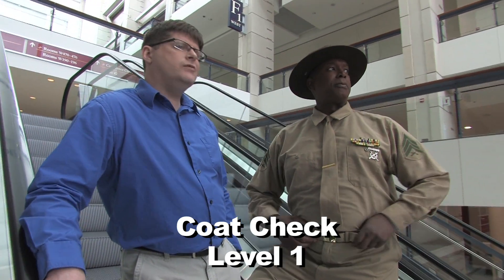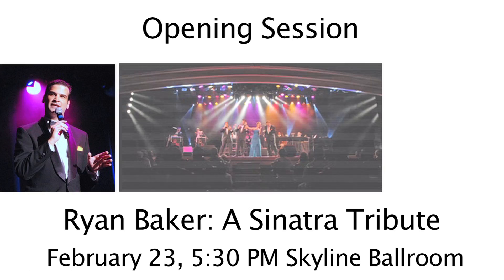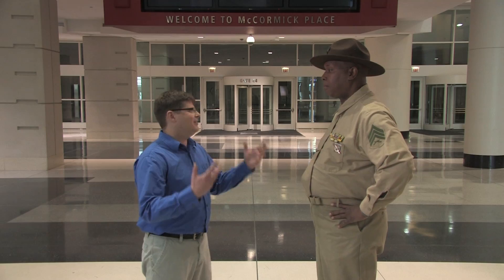Level four — but I feel like I'm forgetting something. Check level one near the bus drop-off? No, that's not it. Third level registration area? That's not it either. Opening session? Check out this next full-screen graphic — now that's entertainment!